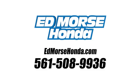Call us today at 561-508-9936. For value and for service, it's Ed Mars.